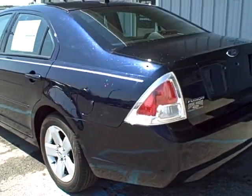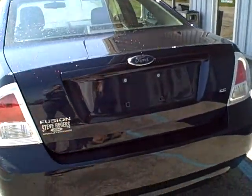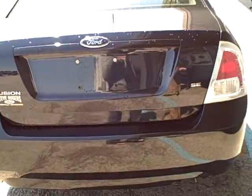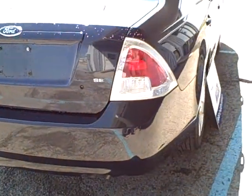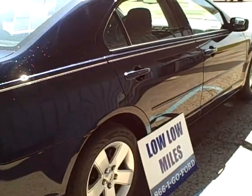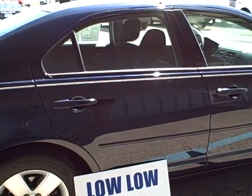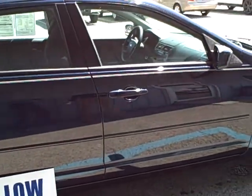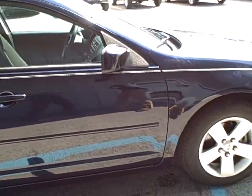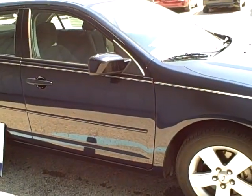Another great benefit to this Fusion is it is Ford Certified. What that means is it's a Ford Motor Company-backed program. So you have a 12,000 mile, 12-month premium care warranty, as well as a seven-year, 100,000 mile powertrain warranty. In addition to this vehicle's low miles and one owner, you also get all those extended warranties.